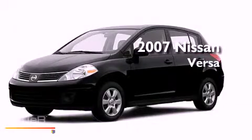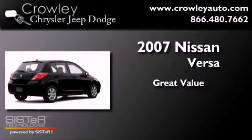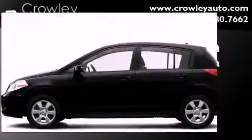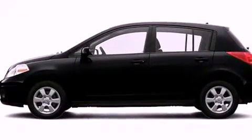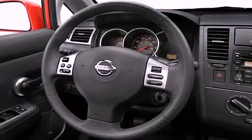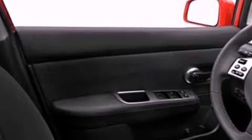This is a 2007 Nissan Versa. All of the following features are included: a low tire pressure indicator, a folding rear seat, a rear window defroster, dual airbags, rear seat child-proof door locks, and a rear window wiper.